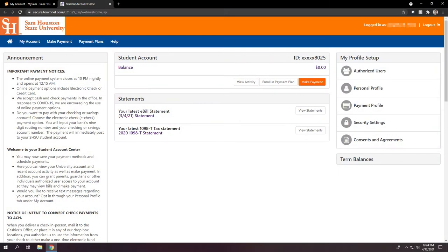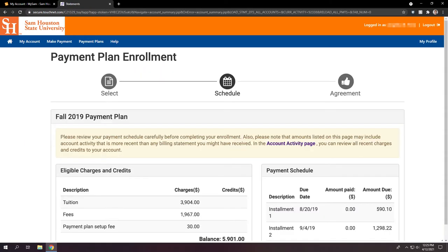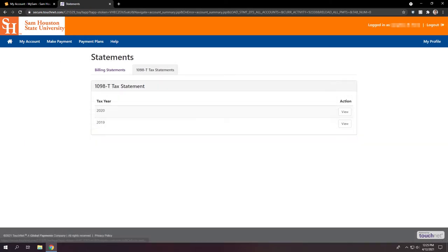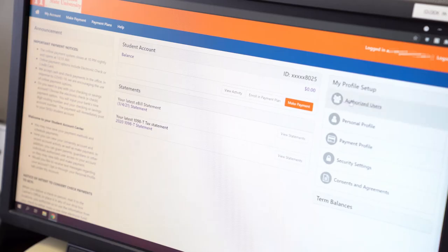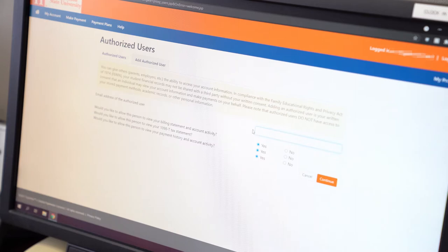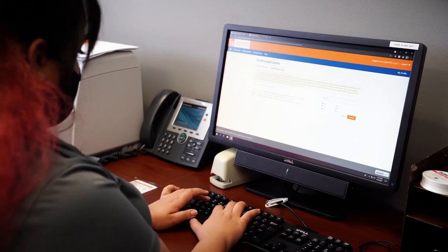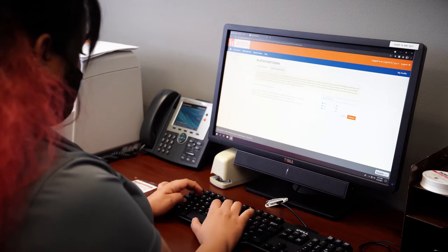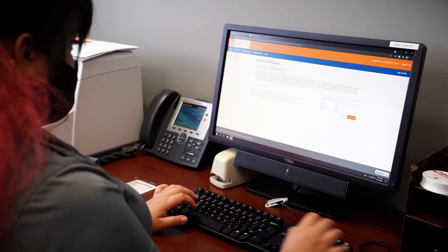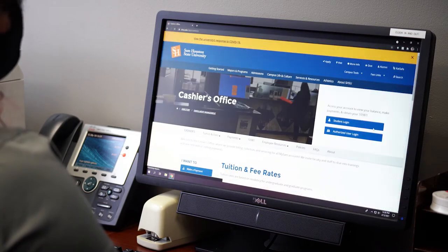The Student Account Center allows you to make payments, view your statements, enroll in the payment plan, and view your 1098-T. If you will be having anyone transact on your behalf, then it is important that you set up an authorized user for your account. We are not able to disclose any account information to an unauthorized individual. Please visit our website for further instructions regarding authorized users.